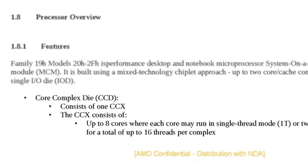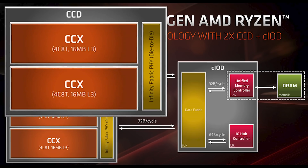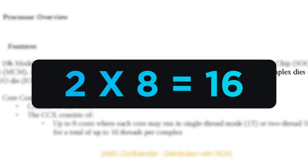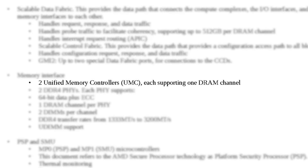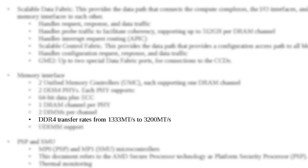What's really interesting is that the core complex die is quite a bit different from Zen 2. In Zen 2, the CCD had two CCX modules and one IO die. Zen 3, on the other hand, comes with only one CCX module and one IO die. You may think that means half the cores, but as we've seen in past leaks, the Zen 3 CCX modules come with eight instead of four cores. Each processor also comes with up to two complexes, which means a maximum core count of 16 cores. It also comes with two unified memory controllers that support up to 512 gigabytes of memory per channel and native support for DDR4-3200.